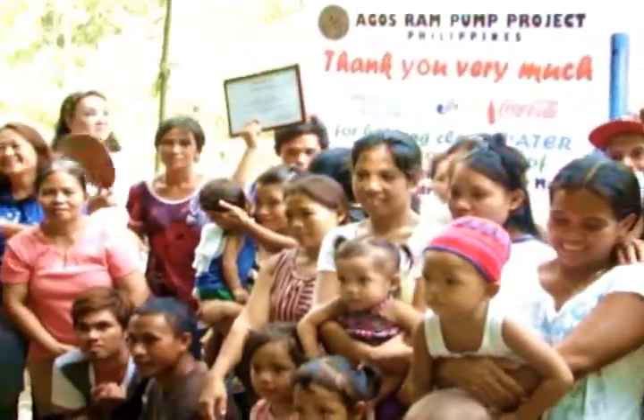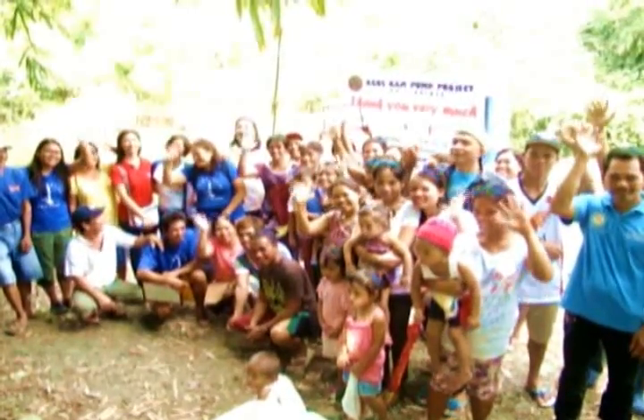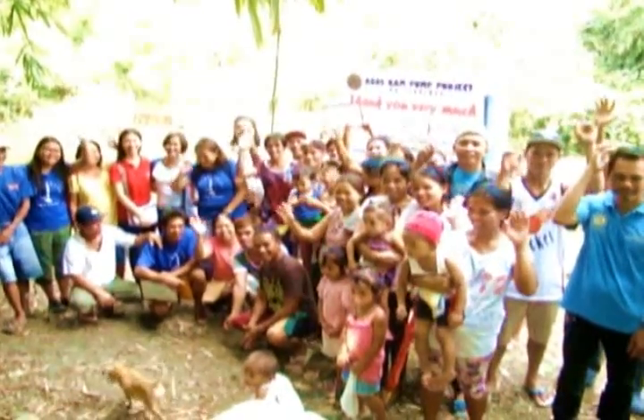This is such an inspiring day. This experience made me realize how important water is. I believe that a community that is provided with the basic necessities in life could become a productive community.